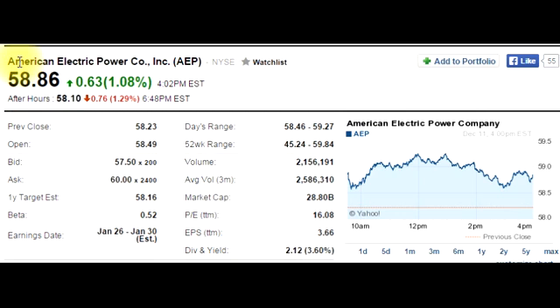In the top left corner, you can see the name of the company — American Electric Power Company, Inc. — and the symbol that it trades on the market, AEP, and the market that it trades on, the New York Stock Exchange.